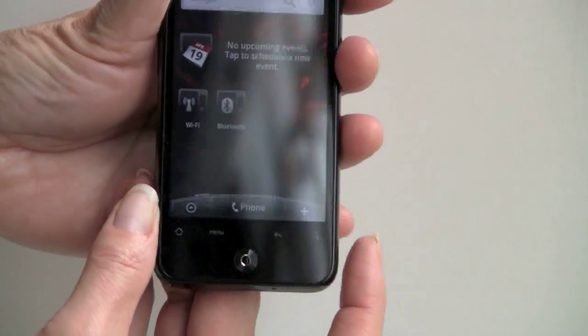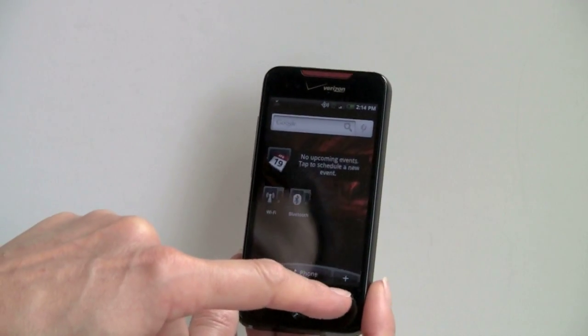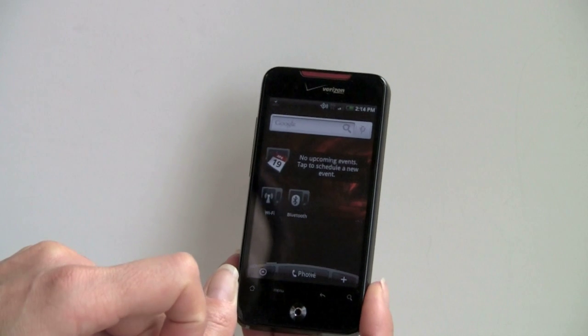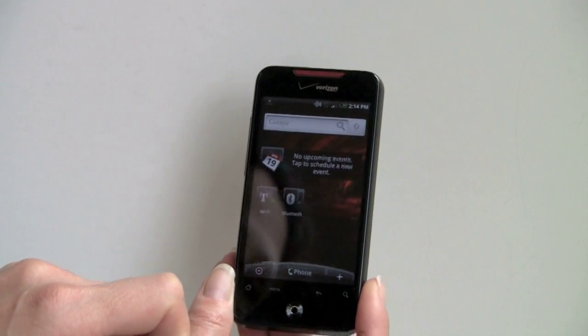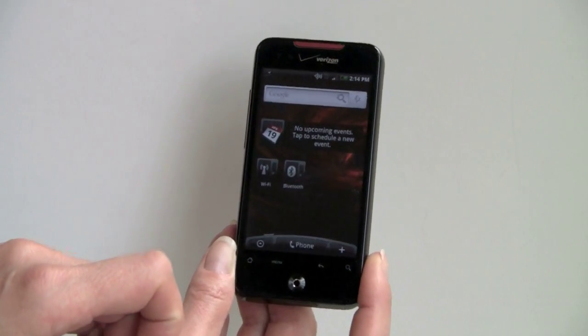Let's take a look at the hardware. These are touch-sensitive controls here — they work very well and they have haptic feedback, quite strong. So does the display. We really like that for typing. And this does have HTC's custom Android keyboard, by the way, which is one of the best software keyboards available.